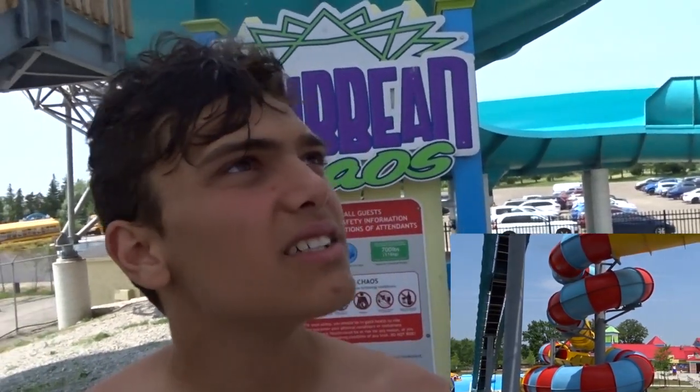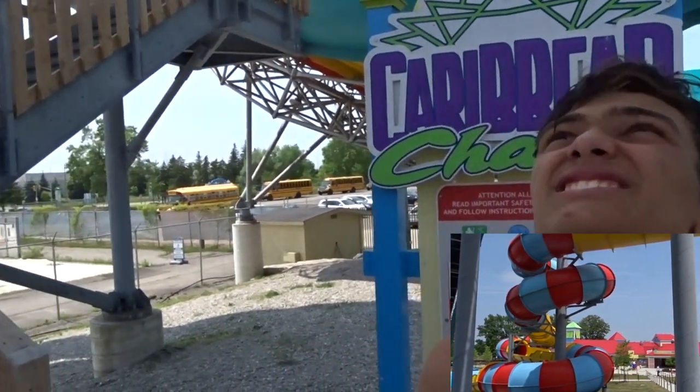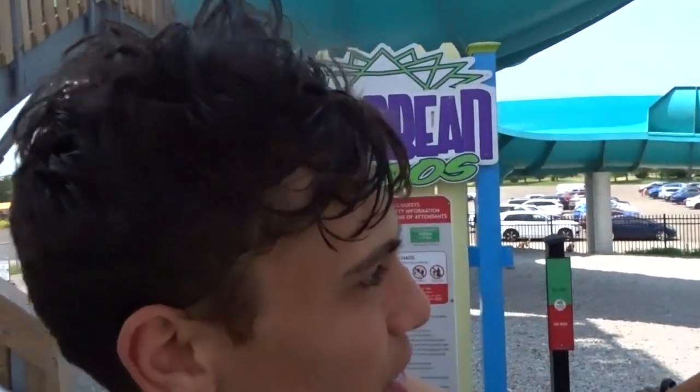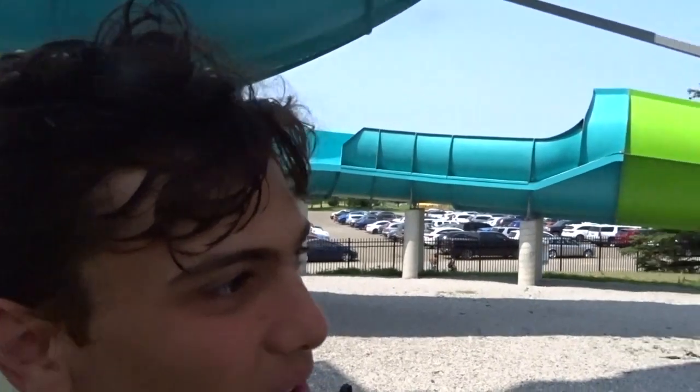So what do you think about Crazy Canuck? Basic water slide? Not basic — I mean, it's still better than what we have back at home, I guess. But you do get a lot of speed in it. I love how you said 'back at home' when home is literally 20 minutes that direction. But it's fun — if you're gonna wait in line, wait in line for Caribbean Chaos. If you've done that one, yeah, go for Crazy Canuck.